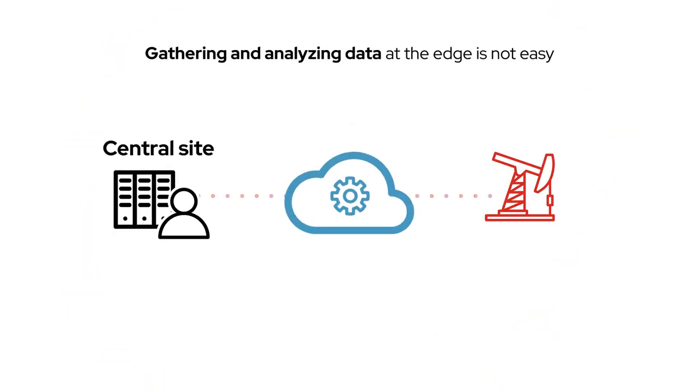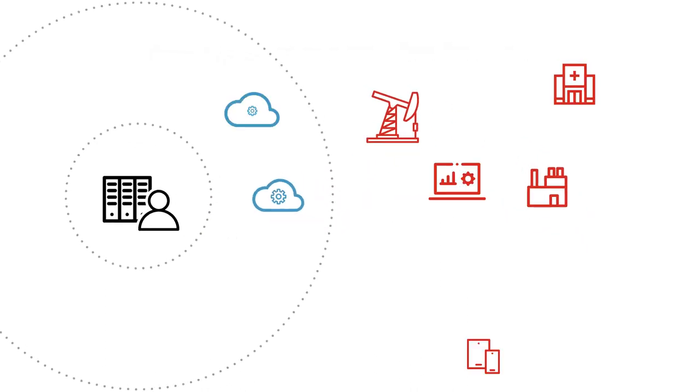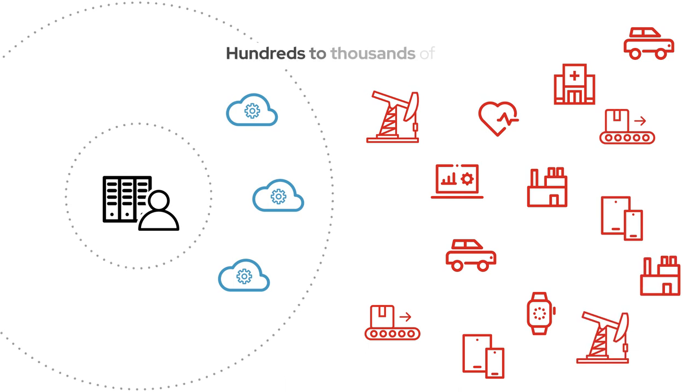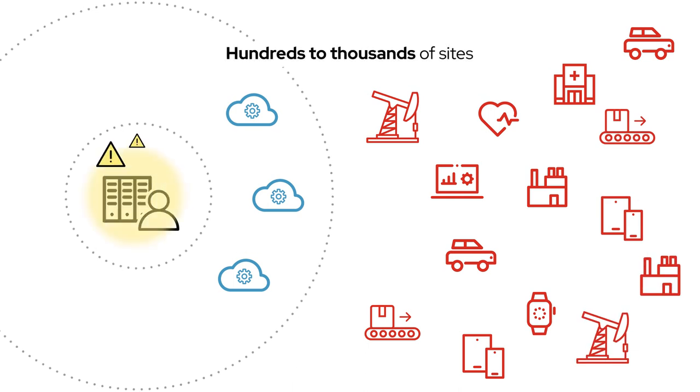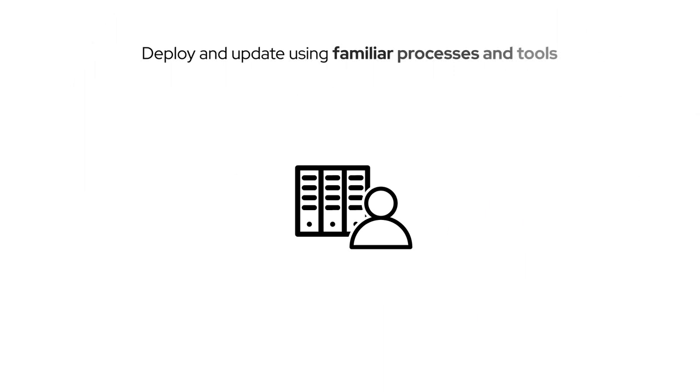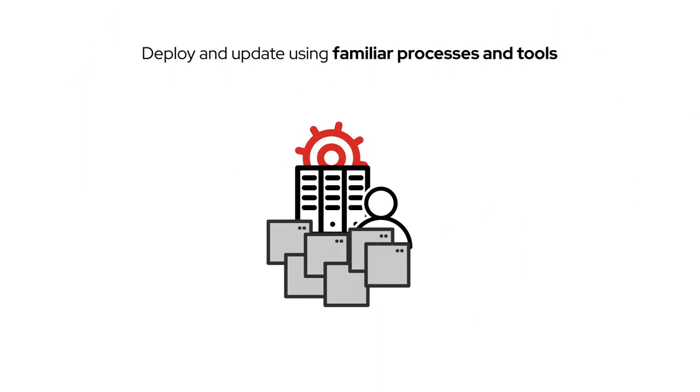But gathering and analyzing data at the edge is not easy. AI-powered applications, data, and infrastructure can exist across hundreds to thousands of sites, and IT teams need to manage them consistently with existing resources.